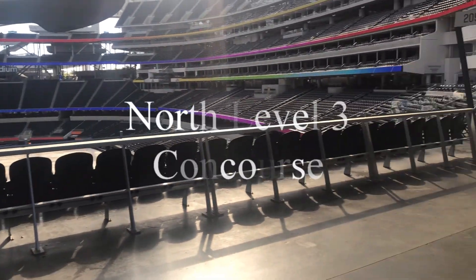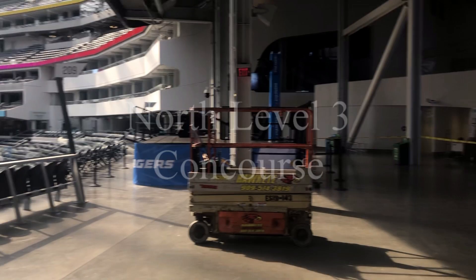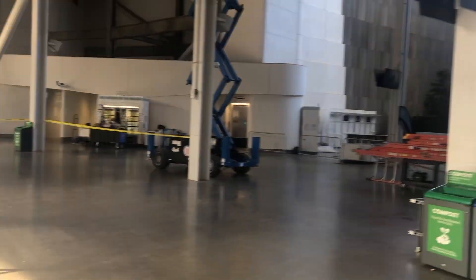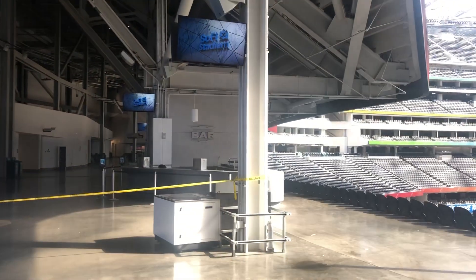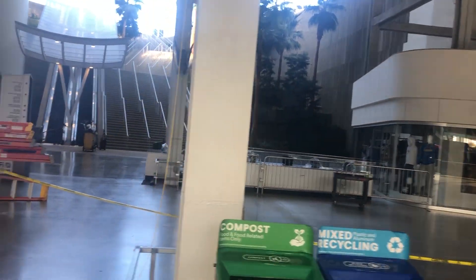We are here at SoFi Stadium, LA's newest and most exciting sports and venue space. We're on the north level 3 concourse. They have a bunch of different areas where they can host private events. There are a couple that look similar to this — it is a very big, wide open space, but that makes it very malleable, so you have a lot of flexibility.